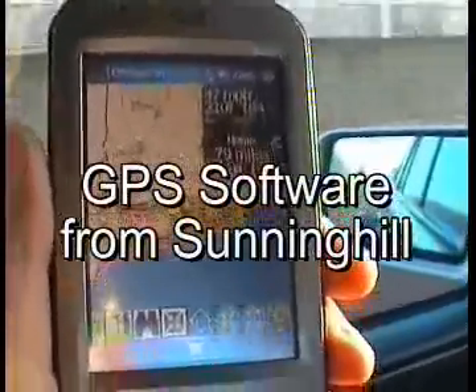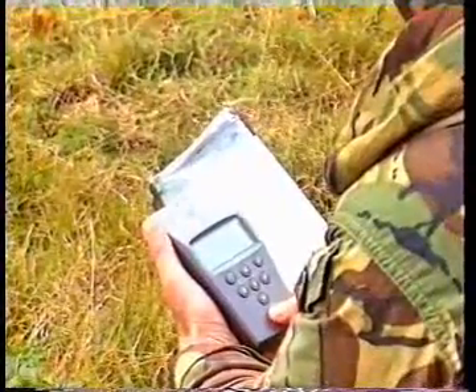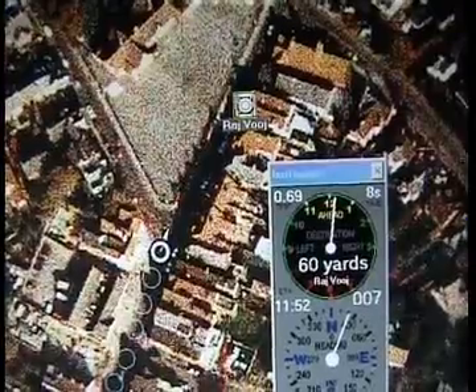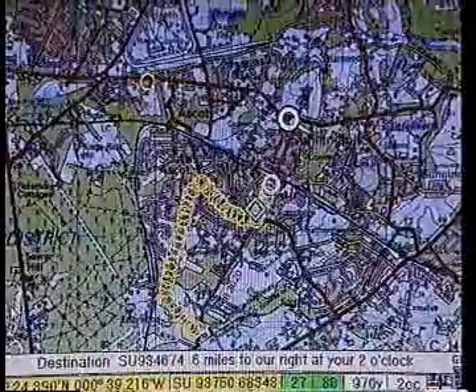The GPS software from Sunninghill has its origins in military systems, as does the GPS system itself. Sunninghill Systems pioneered PC-based GPS software in the early 90s, and in 1995 the full Windows GPSS was released in the UK and was widely used by the UK police forces.